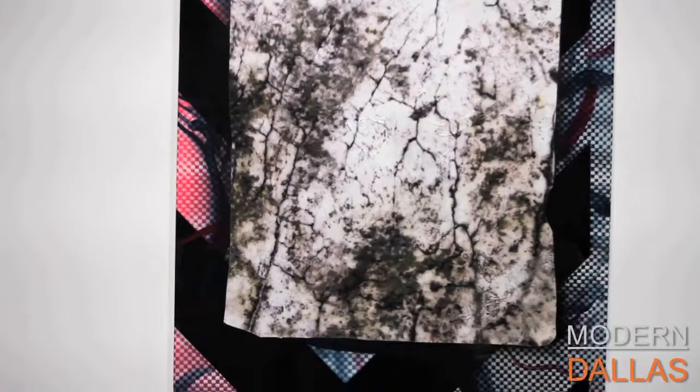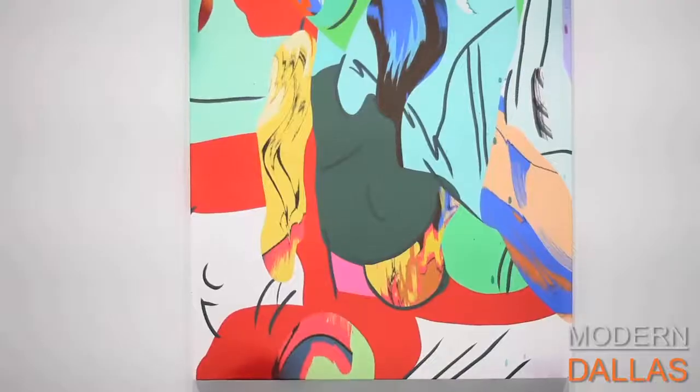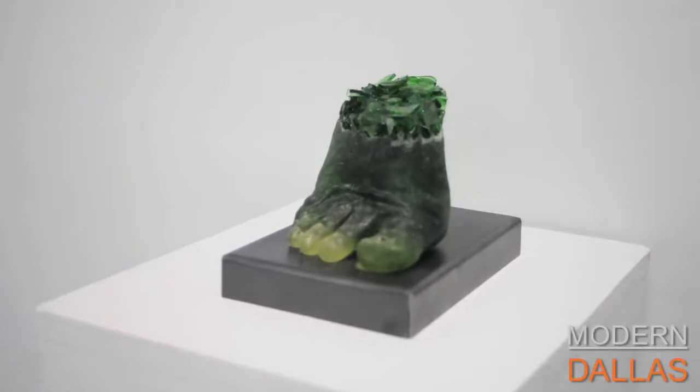Where can they find you? You can find us at circuit12.com and on Instagram at circuit12. If they want to visit the gallery, we're open Tuesday through Saturday, 11 to 5, and by appointment. Location is 1811 East Levy Street, Dallas Design District. And if you want to see all the modern art listings in Dallas, visit moderndallas.net and see the arts page.